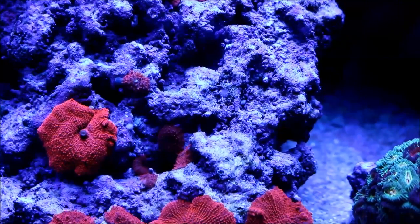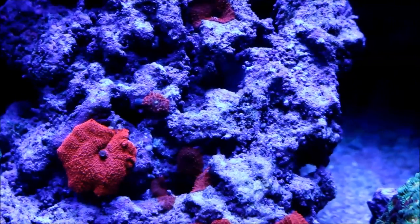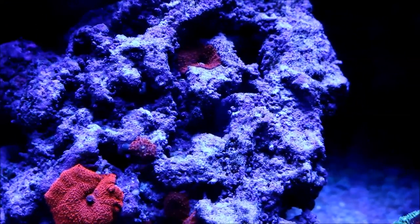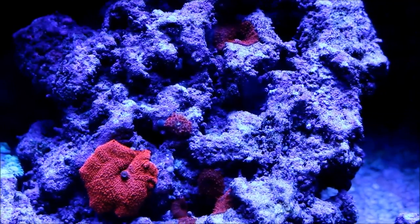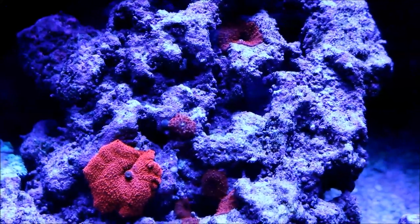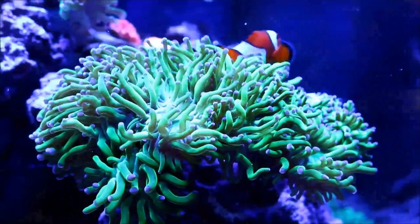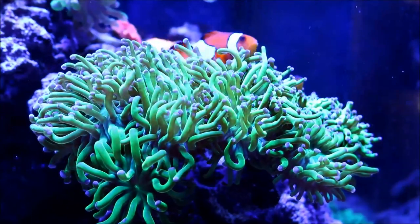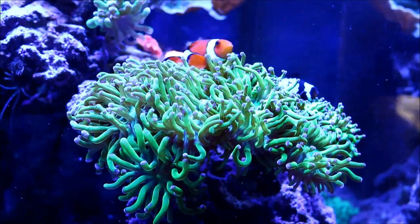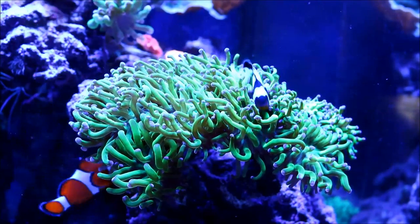As time goes on I'm looking forward to this whole area filling out with red mushrooms. I'll probably replace the whole rock and try to frag some of these off eventually, but for now having this rock filled with mushrooms is actually something I really want — I want to see how it's going to look. Coming over to the extreme right side of the tank, here is my oldest Euphyllia, the green frog spawn I've had for the life of this tank — possibly from my very first reef tank. It's really doing great.